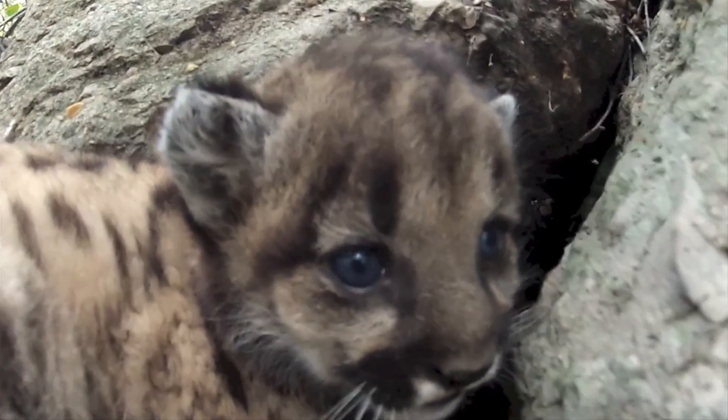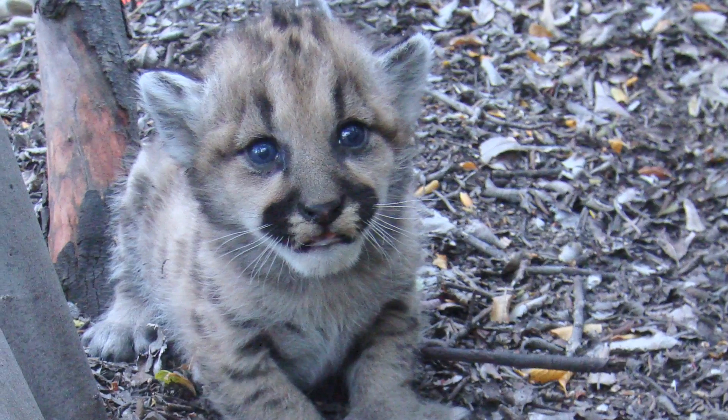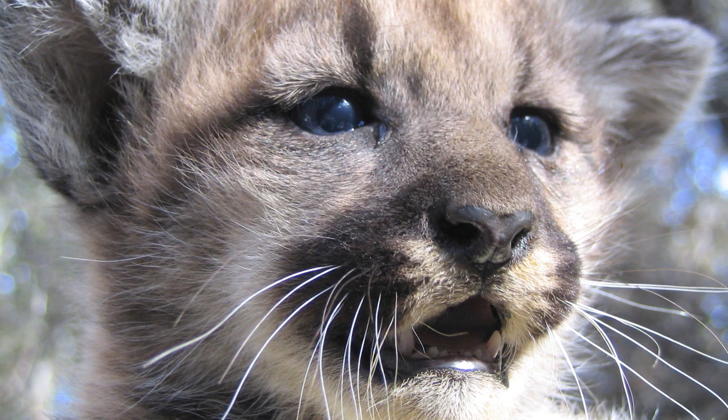P19 was a previous kitten of hers, and P19 had kittens just this last spring right in that canyon over there.